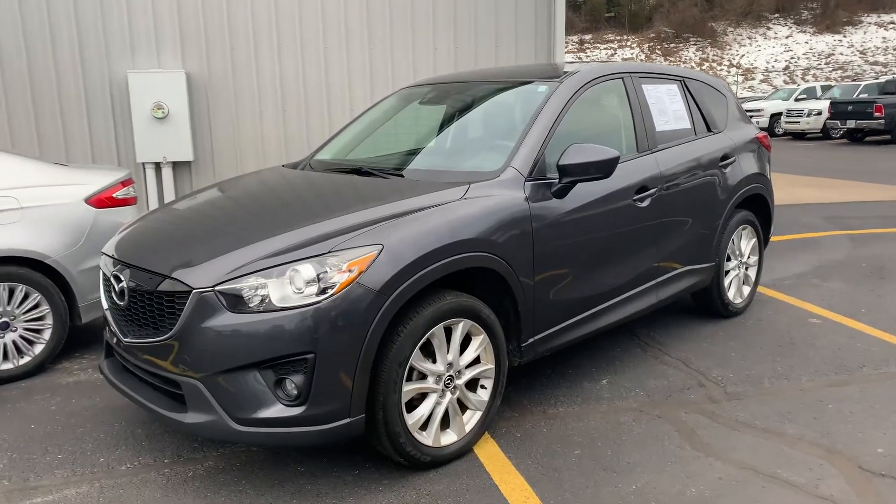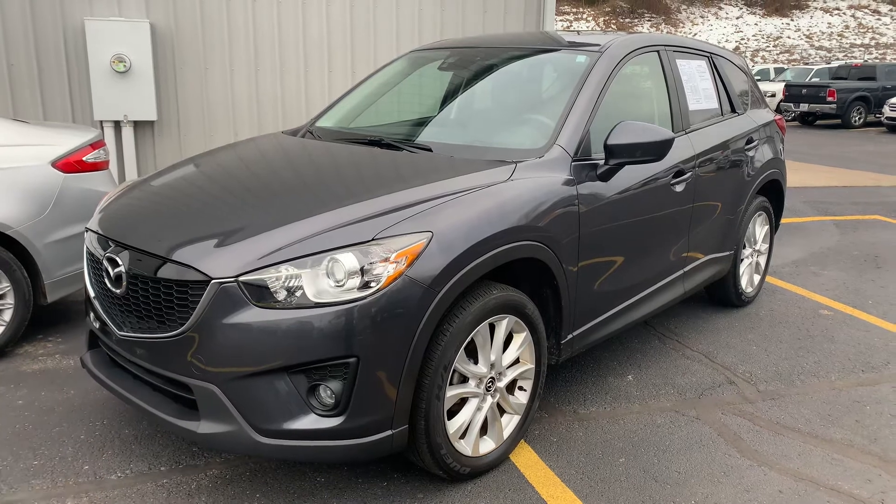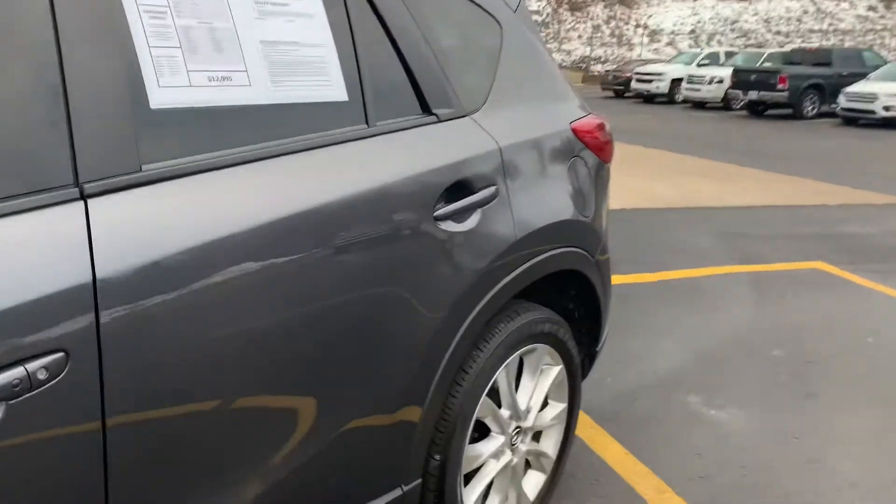We have got a gem for you today. You asked for more Mazdas and that's what we brought you — 2014 Mazda CX-5 Grand Touring.